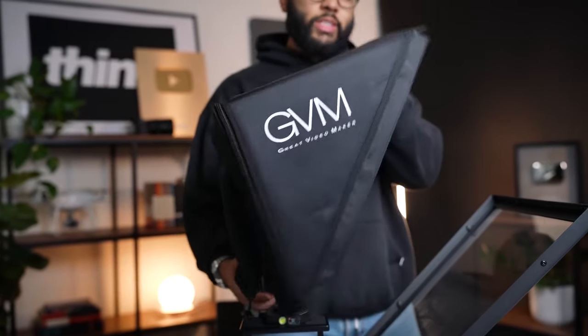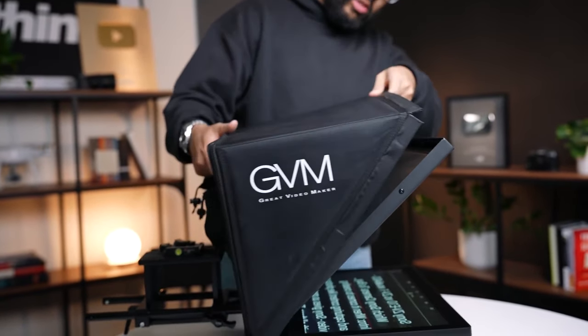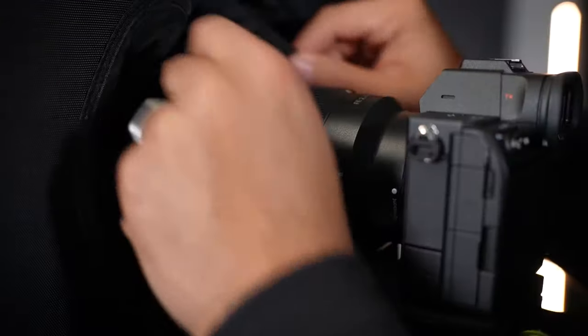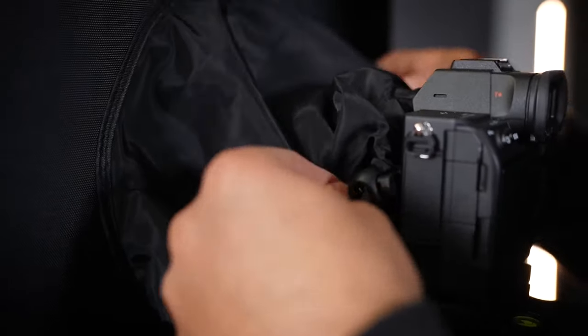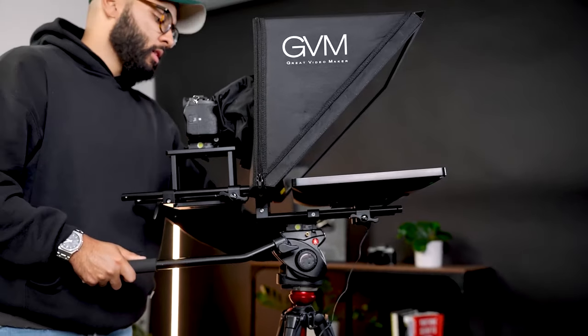The next thing this teleprompter has is a super high quality case surrounding that actually magnetizes onto the mirror itself, really keeping it in place. I love how they have the fabric with the cinch to go just around the lens of your camera — other teleprompters on the market oftentimes have this big droopy thing that you gotta put over the entire camera, and sometimes it falls into the lens in the shot. All that to say, the cover is super nice and well thought through.